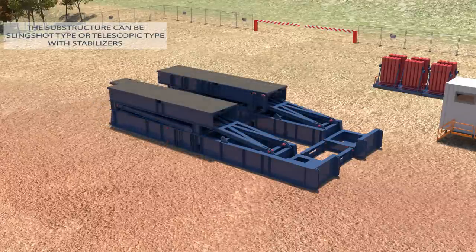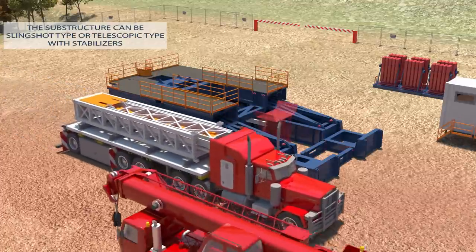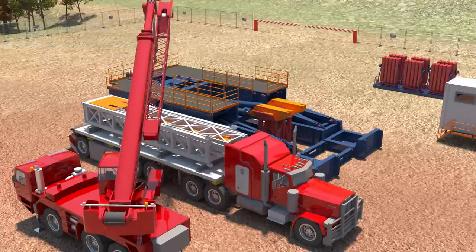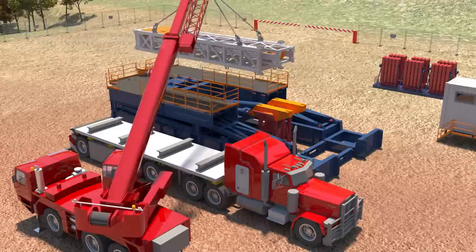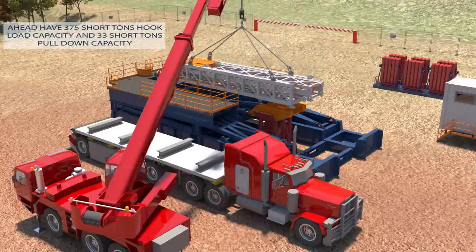The substructure can be of sliding shot type, shown in the video, or telescopic type with stabilizers. In both configurations, all the operations of installation take place at the ground level, allowing a fast and easy rig-up carried out by the hydraulic cylinders.